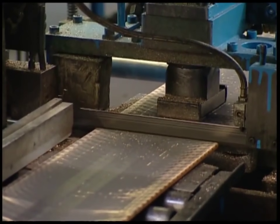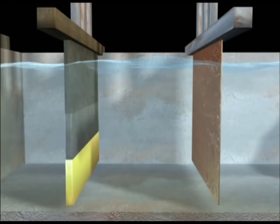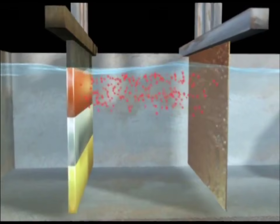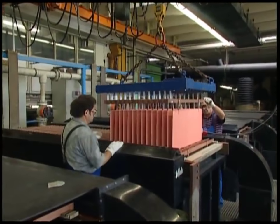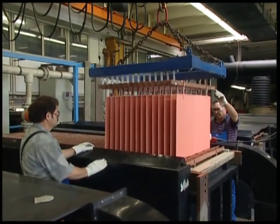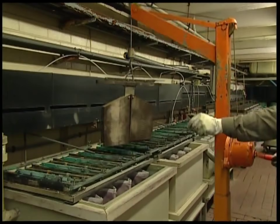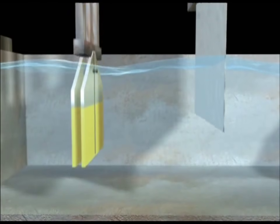Each plate is placed into a bath and given a positive charge. On the right, a negatively charged copper plate attracts the copper particles, which loosen from the mixed metal plates and accumulate there. In the next bath, a steel plate attracts the silver, which forms in crystals.